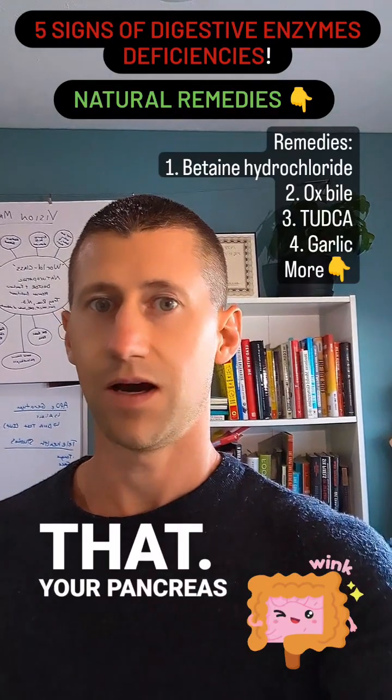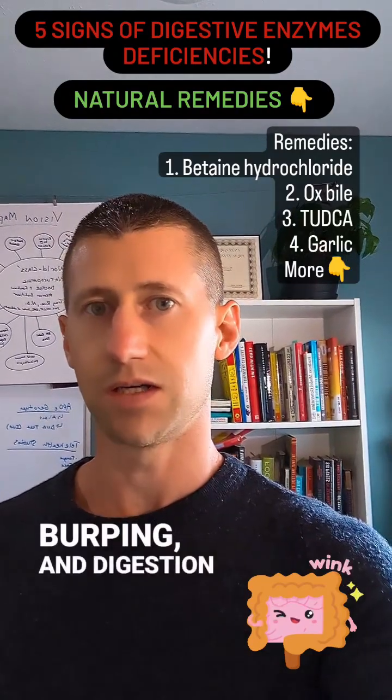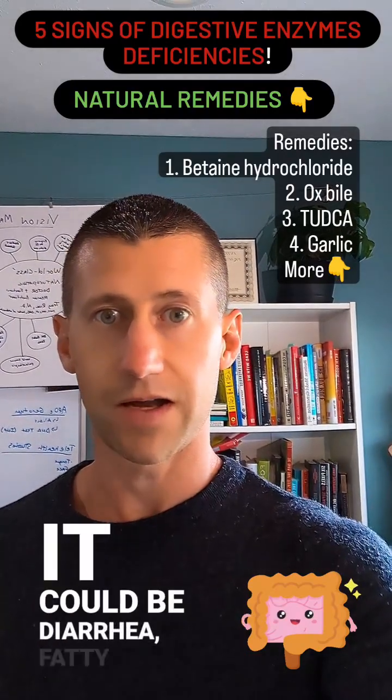Your pancreas — signs and symptoms are going to be like gas, bloating, belching, burping, indigestion. And then when you get down to your small or large intestines, it could be diarrhea or fatty stool.